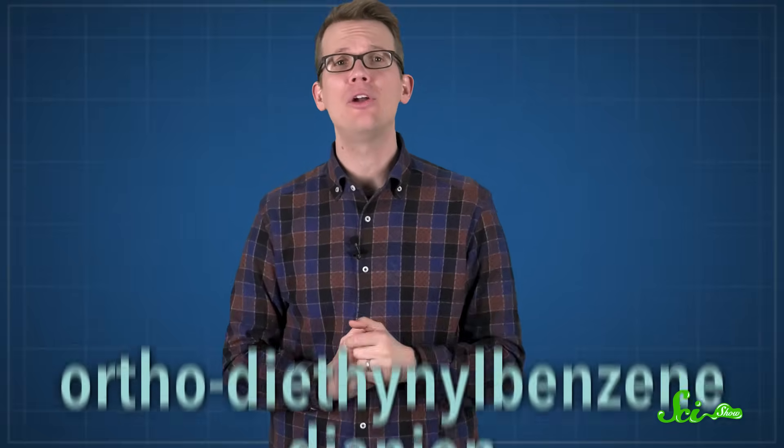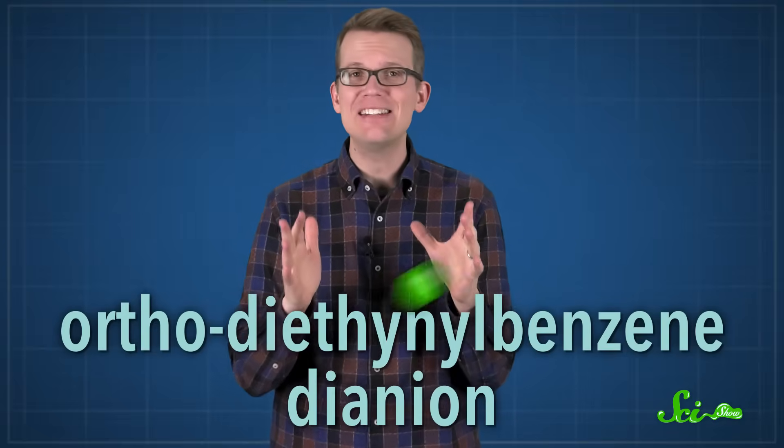Last year, researchers in Australia managed to create the strongest super base ever discovered, a compound called orthodiathinylbenzenedianion.